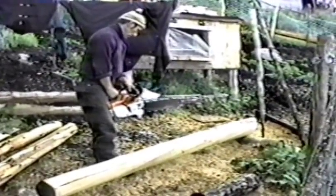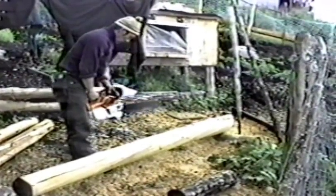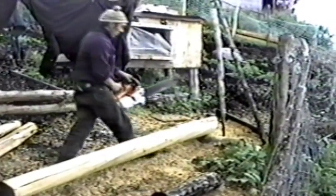The boat building industry in Porto Iden is pretty primitive. Chainsaws, hand adzes, and galvanized nails are how they build their workboats.